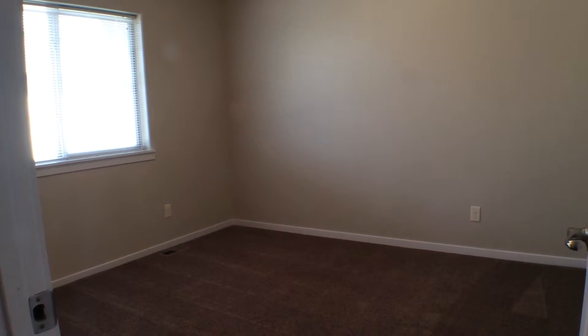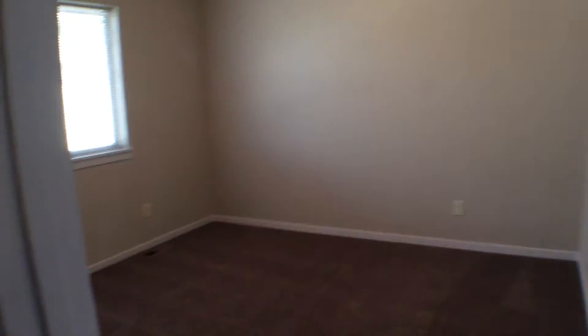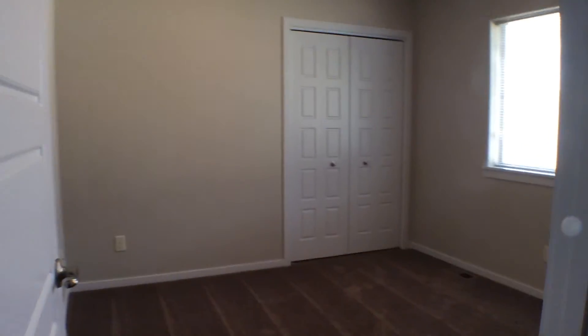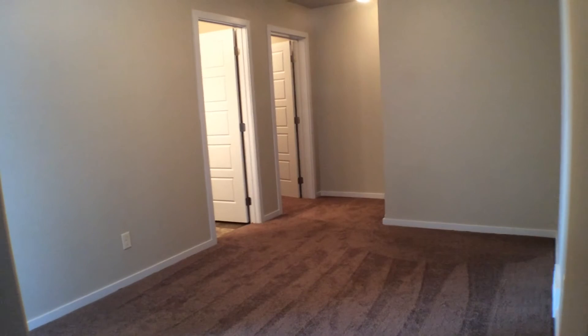Here we have the second bedroom — a nice bright room, complete with a built-in closet. And then finally the third bedroom. We'll take a look out in the hallway — it's a nice large hallway. You could even have enough space here to set up a computer desk or something.